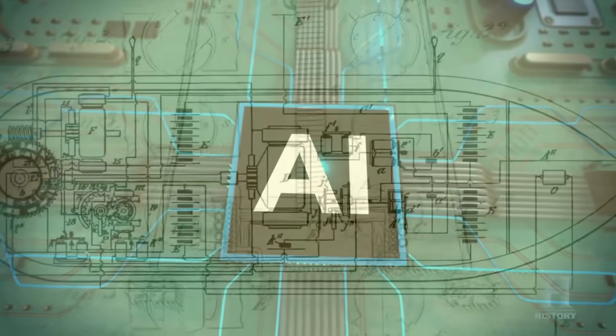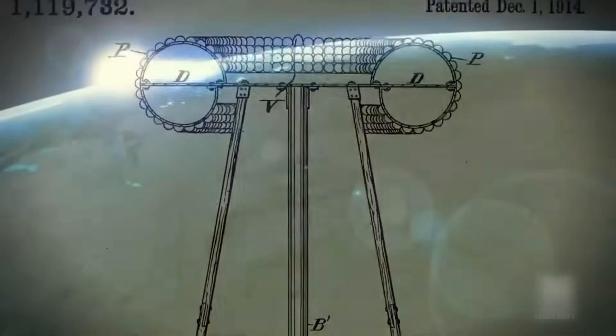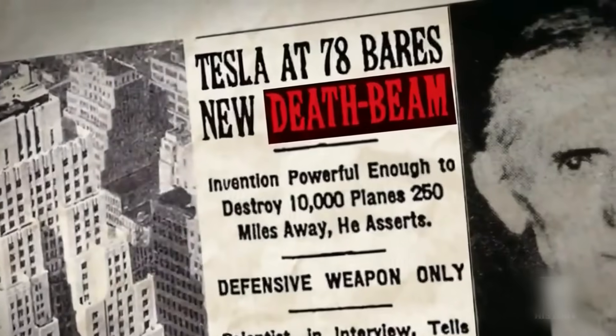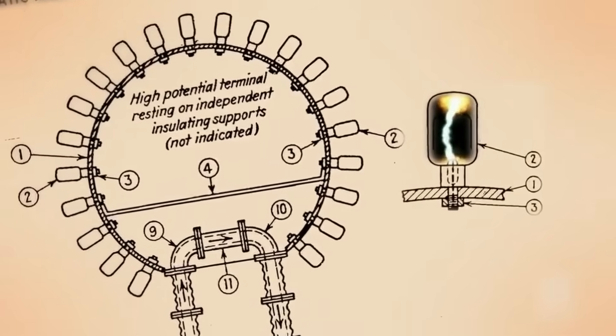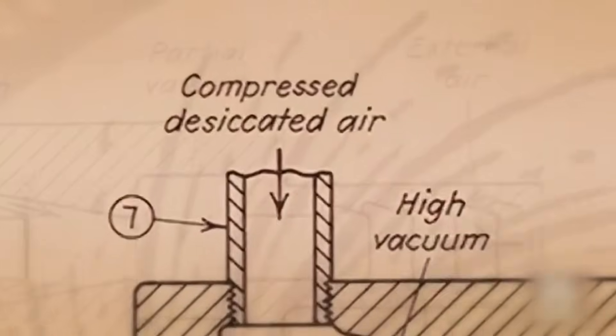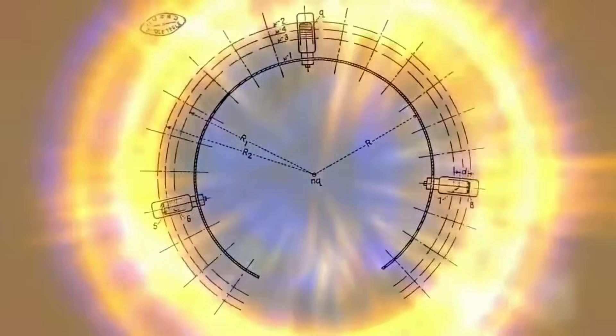The first device quantum AI reconstructed from Tesla's notes isn't what you'd expect — it's not a radio or an electric motor. It's something far stranger and far more ambitious. The device resembles a hybrid between a resonant coil and a mechanical oscillator. But the quantum AI reconstruction revealed something extraordinary: layers of complexity that Tesla never explicitly drew.